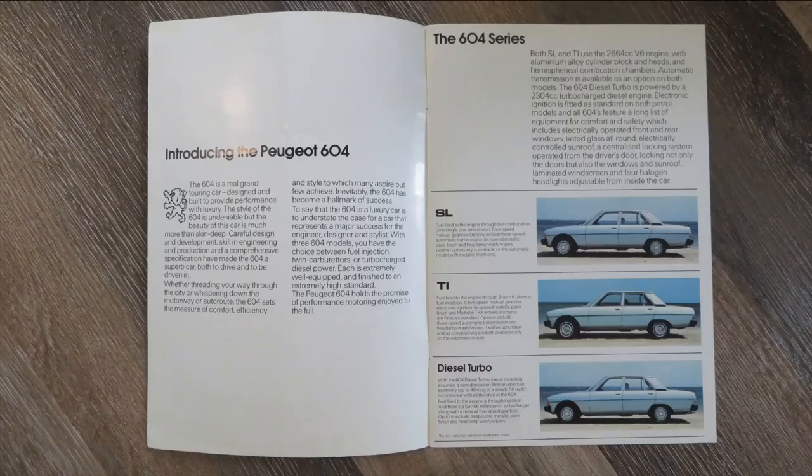The brochure we're going to look at is from 1980, so right in the middle of the production run. We can see it's a very elegantly designed car. We'll look at how well it did later on in the video, but first let's open this brochure up. Inside the first page it talks about it being a grand touring car and a luxury car, and then it goes on to show the three different versions.